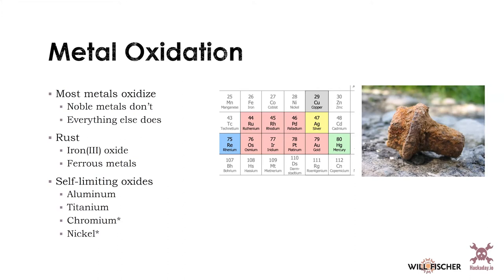Metals tend to oxidize — almost all metals do. Noble metals don't. The pink ones on the periodic table are noble, and they don't interact with oxygen; basically every other metal does. Sometimes this is really bad: ferrous metals form iron(III) oxide, commonly called rust, which is an oxide that continues to eat through the metal. Many metals have self-limiting oxides — aluminum and titanium are good examples, forming an inert oxide layer that protects them. Chromium and nickel also do this and are used as alloying agents to prevent oxidation in other metals — that's the principle behind stainless steel.